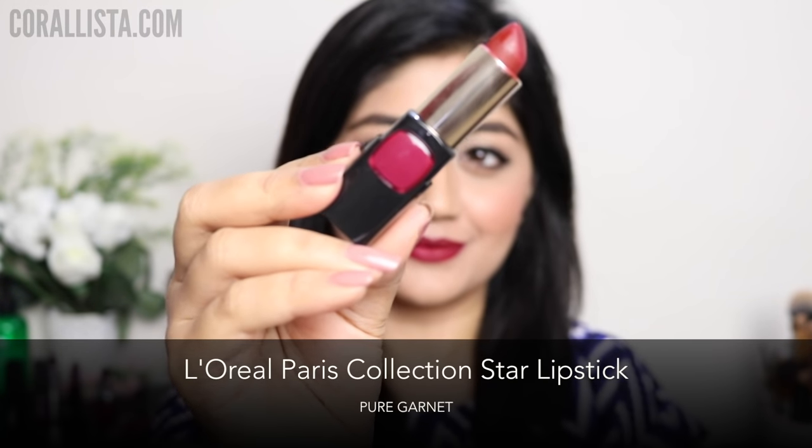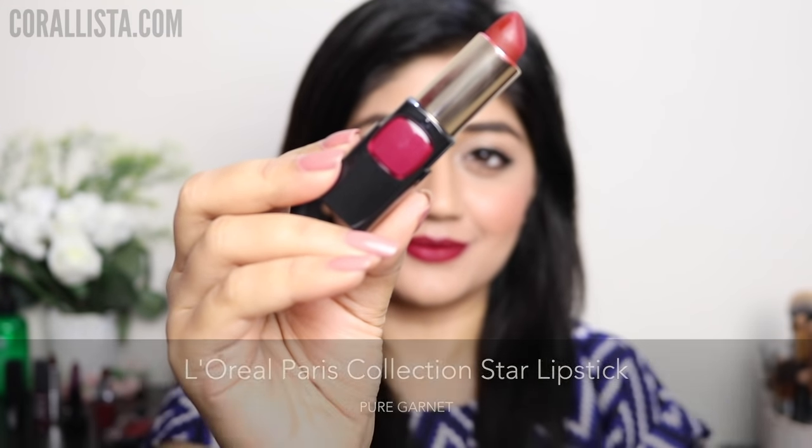My next pick is Pure Garnet from the L'Oreal Paris Correction Star range. This is a plum shade with a clean matte finish.